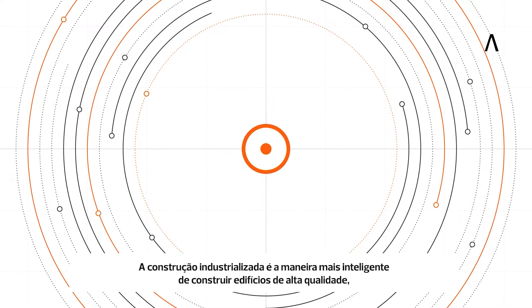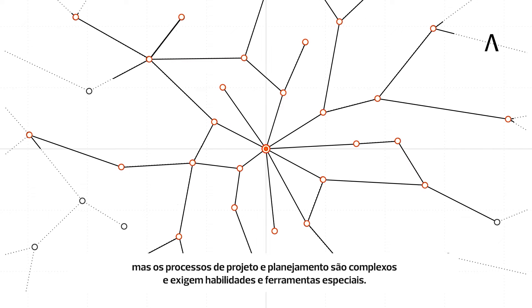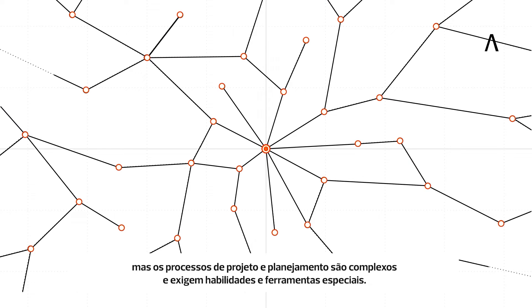Industrialized construction is the smartest way to create high-quality buildings, yet the design and planning processes are complex and require special skills and tools.